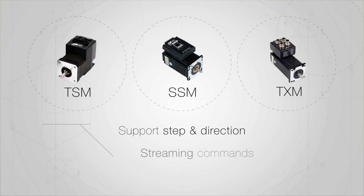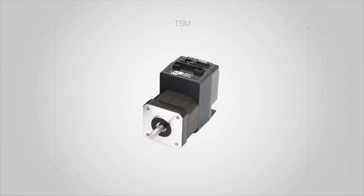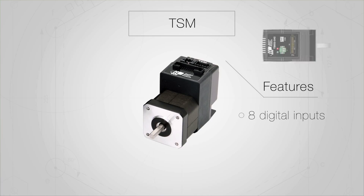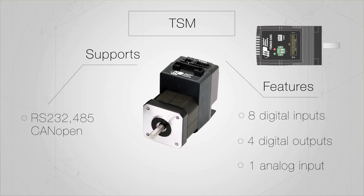They support step and direction, streaming commands, and stored program capability. The TSM features eight digital inputs, four digital outputs, and one analog input. It also supports RS-232, 485, CANopen, and MODBUS communications.